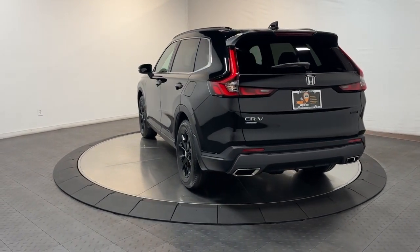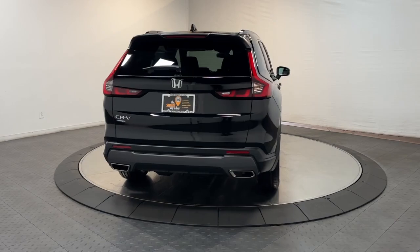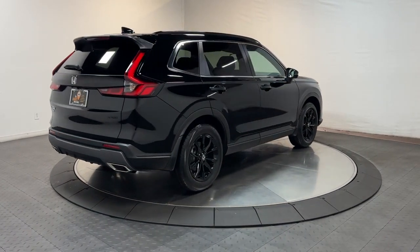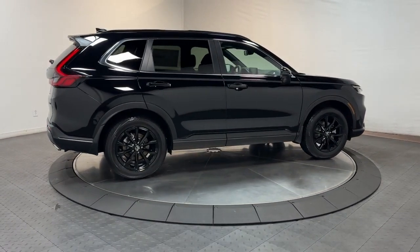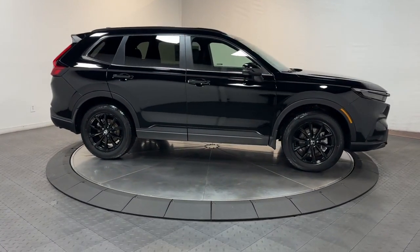These are just some of the great options this vehicle comes with: Apple CarPlay and/or Android Auto, keyless entry, sunroof/moonroof, adaptive cruise control, heated mirrors, dual zone AC, power driver seat, alarm, heated front seats, and aluminum wheels.